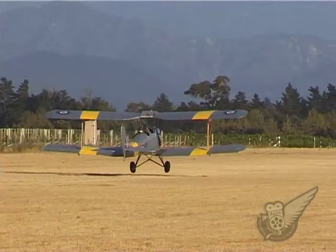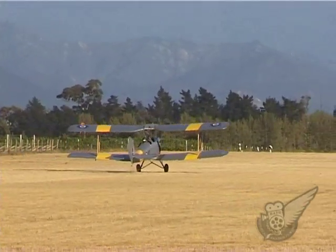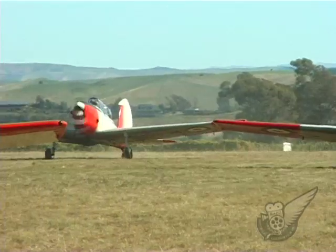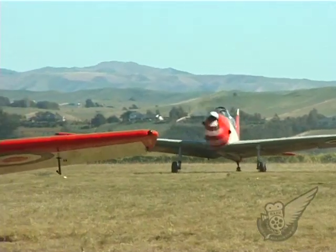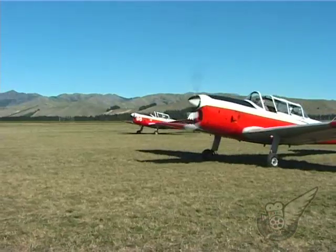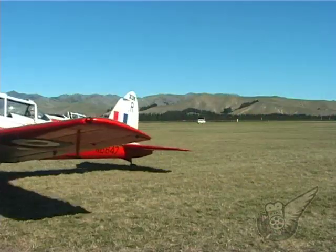A number of de Havilland types were displayed at this year's airshow. First up were the Chipmunks, a record nine aircraft of the type making the journey to Omaka this year. The Chipmunk was designed by de Havilland Canada in 1946 to replace the ageing Tiger Moth that had been used to train Commonwealth pilots since 1931.